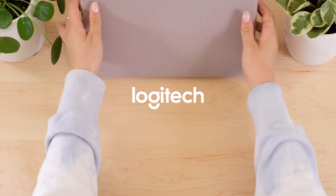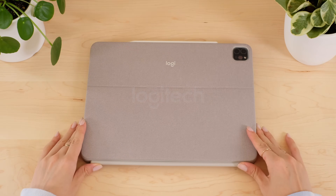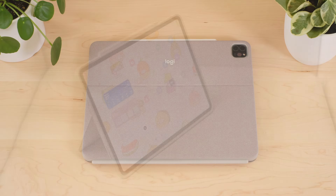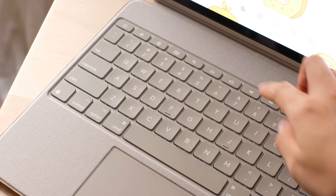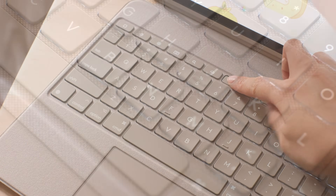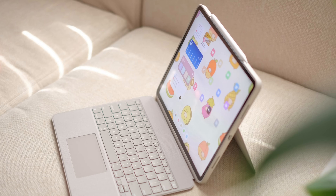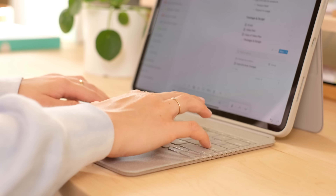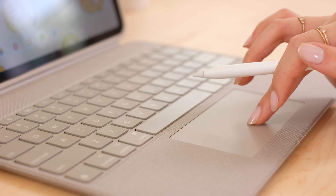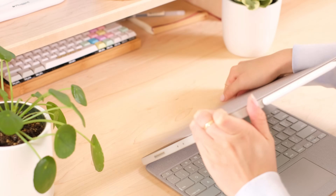I want to say thanks so much to Logitech for sponsoring this video and for gifting me the Combo Touch case. The Combo Touch is a sleek iPad case with an integrated backlit keyboard and trackpad, making the ultimate portable productivity device.